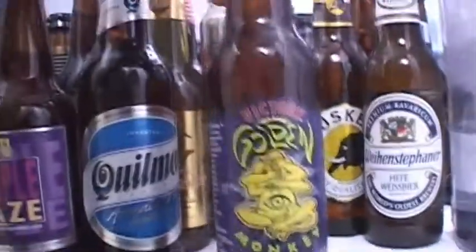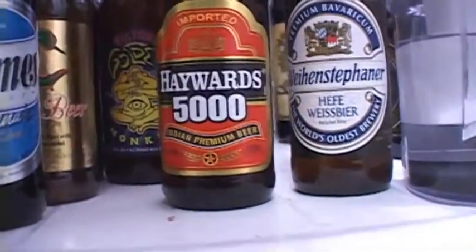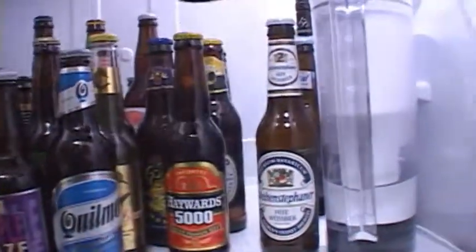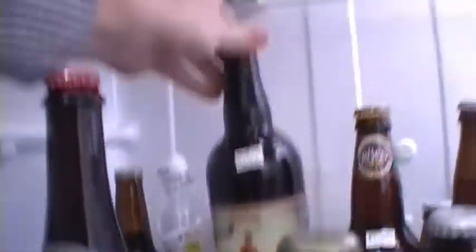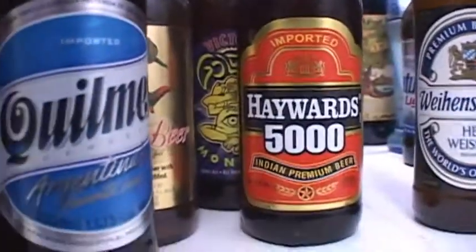Got the Golden Monkey from Victory — had that one for a little while, definitely should review that soon. Also have the Hayward's 5000 Indian Premium Beer — that one should be interesting. Have the Sierra Nevada Life and Limb, haven't done that one yet but definitely soon because it's been sitting in my fridge for quite a while. I'm going to do the Troegs Mad Elf 2011. CBS I probably won't be reviewing on my channel, but I will be reviewing it soon because it's been sitting in my fridge way too long. Other than that I have a couple of Natty Lights.